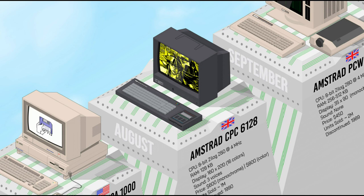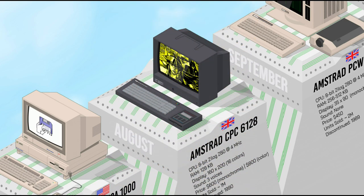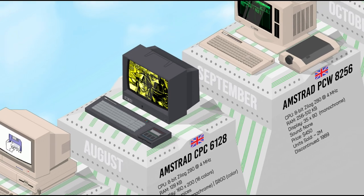The Amstrad CPC 6128 had 128K of RAM, a long-expected improvement by original CPC users. It had the same internal 3-inch floppy disk drive as the previous model, the 664, but the rest was similar to the original 464: a Zilog 4 MHz processor, 16-color 160×200 resolution, and 3-voice sound. With its wide range of software, the CPC 6128 was a popular computer in Europe and the only CPC model to be sold in the United States.